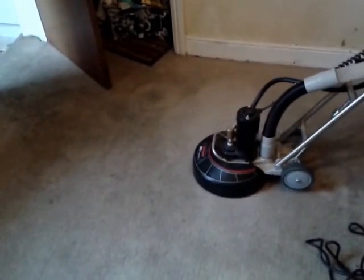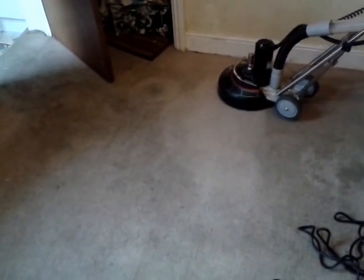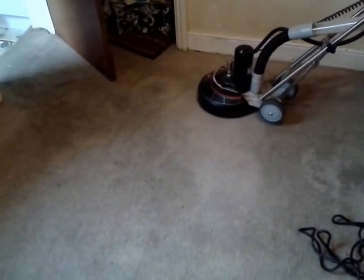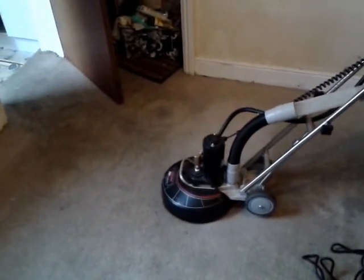Hi, this is Richard at Sleephaven One Stop Shop Property Services. We are just cleaning a very, very dirty carpet — or I should say Jakey's cleaning it — at a property in Northampton.